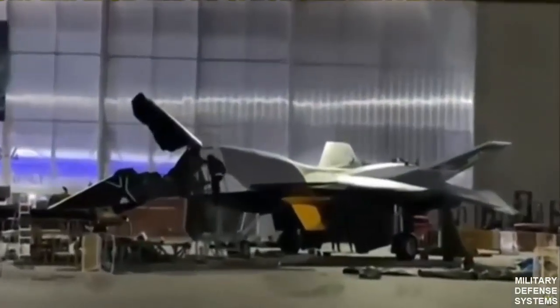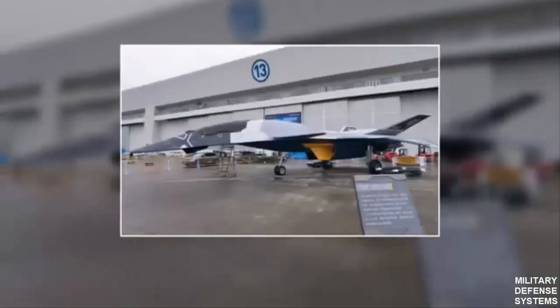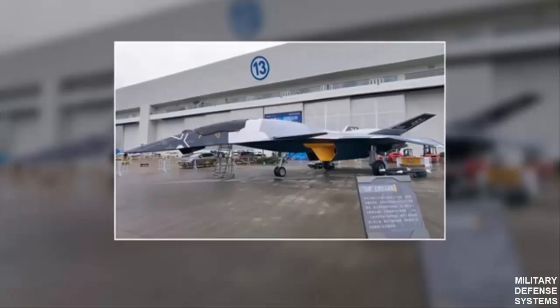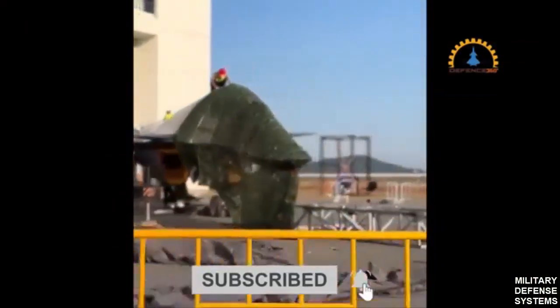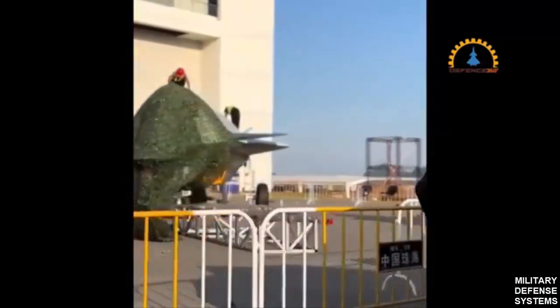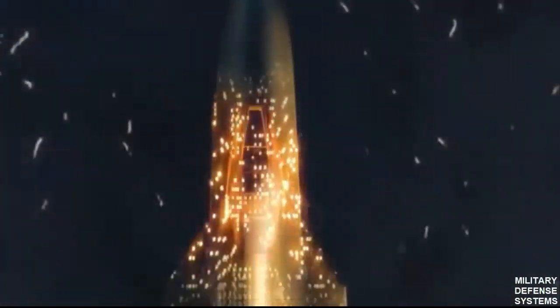The aircraft's cockpit canopy features a dark, multi-sectional design, likely layered to reduce reflective signatures. This canopy not only minimizes radar reflection but also shields the pilot from infrared and laser targeting systems, a critical defensive feature. The canopy flows smoothly into the fuselage, creating a continuous, low-resistance profile optimized for high-speed maneuvering and stealth.